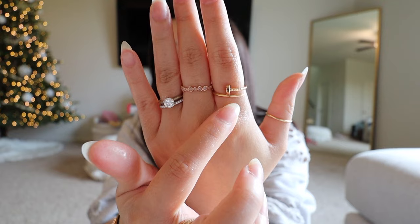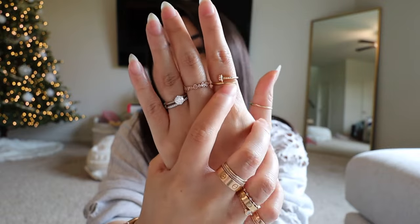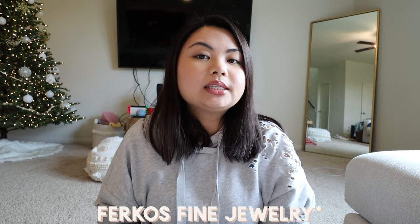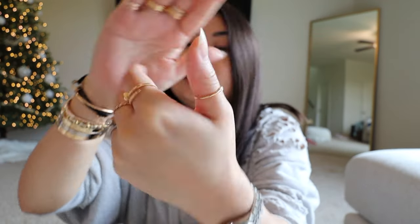Here on my index finger, I have my Justin Clue ring in the small version, and I just wear it on my index finger. Then right here on my thumb, I have this ring from Etsy — I think the store is called Furcus Fine Jewelry. On it is just an emerald stone and I just wear that as a thumb ring.